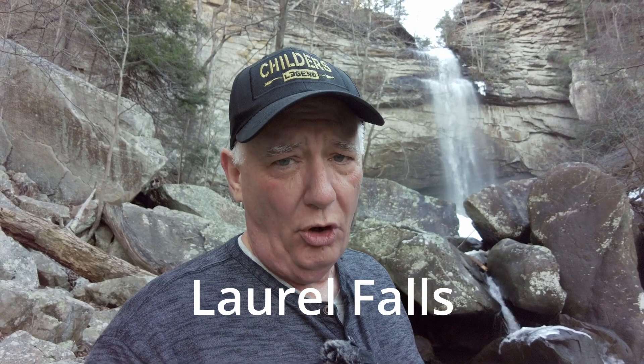Well, welcome back to the channel. We have come down here to Laurel Snow Falls, in the Pocket Wilderness outside of Dayton. I am here with my friend Ron. Let me turn the camera around.